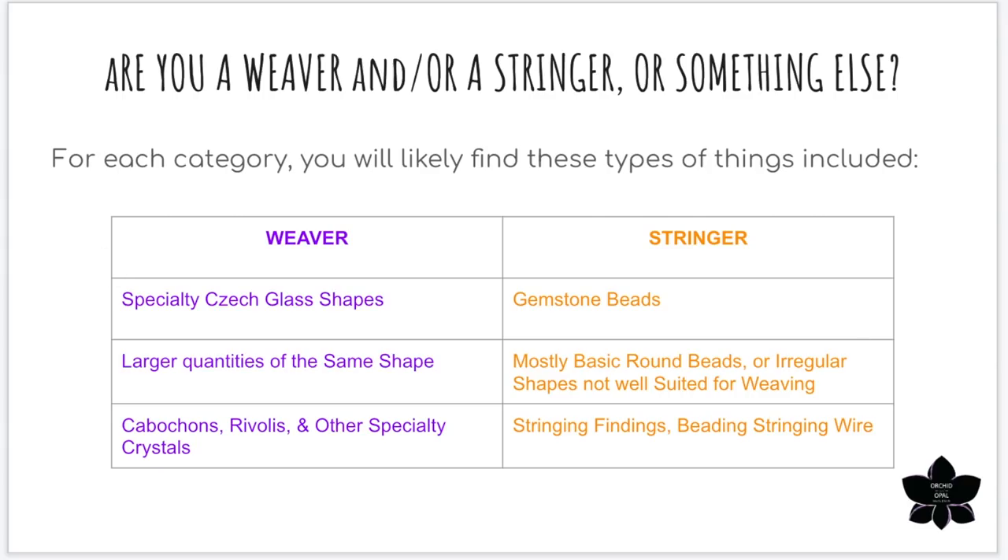The first thing you should consider when looking at a bead subscription is: what do you use your beads in? Are you a bead weaver or a bead stringer? For this video I'm breaking it down into those two main categories. For bead weavers, these are boxes that contain specialty Czech glass shapes made for use in patterns and bead weaving — you'll also see larger quantities of those shapes, and things like cabochons, rivolis, and other specialty crystals. For stringers, these are boxes that include gemstone beads, basic round glass beads, or irregular shapes not suited for weaving, and may also include stringing materials, findings, and bead stringing wire.